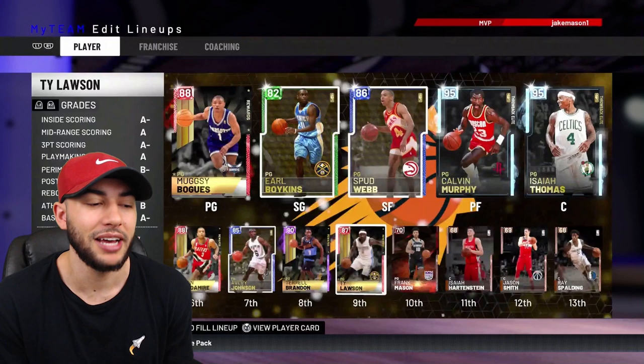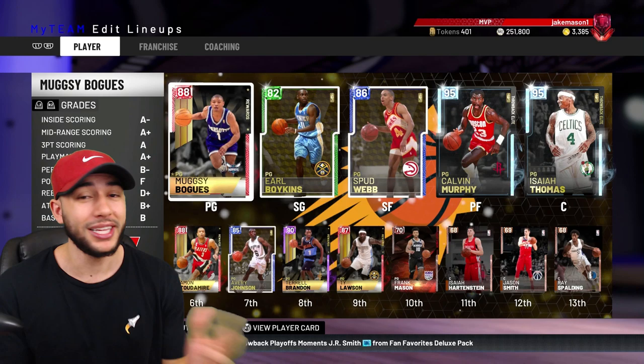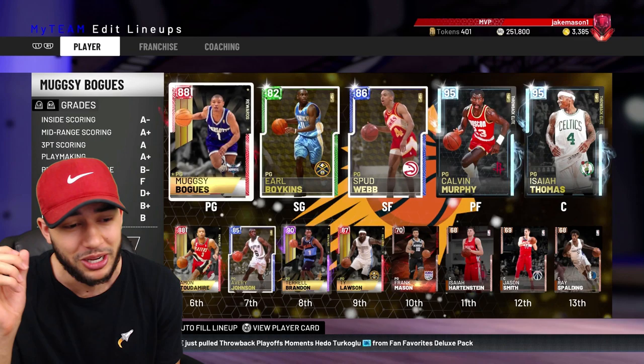Not a single one of these players is six feet tall. With this lineup I'm going to do my absolute best to complete this challenge and try to get a win. In 2K this year, taller and longer players definitely have an advantage. With the shortest lineup possible, we don't even have a true center — it's going to be insanely tough on rebounds, defensively, just everything.